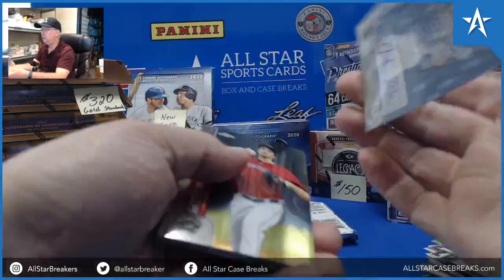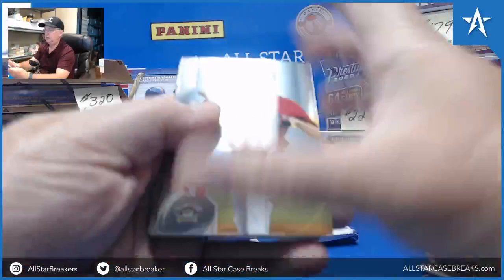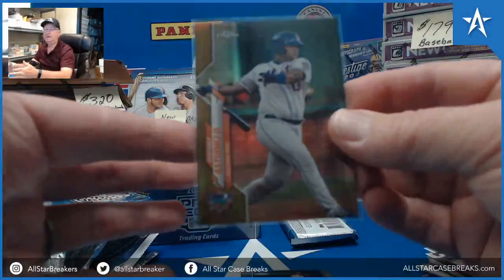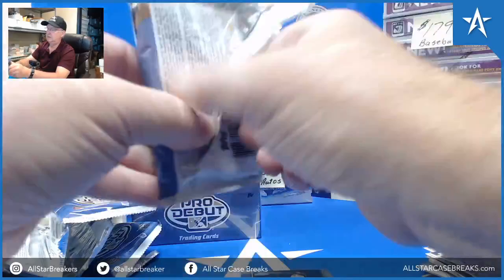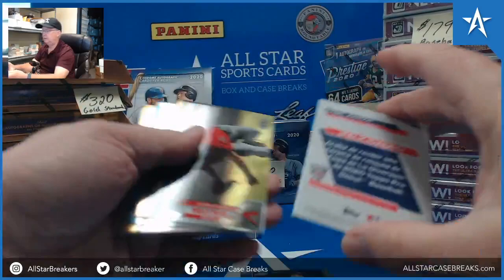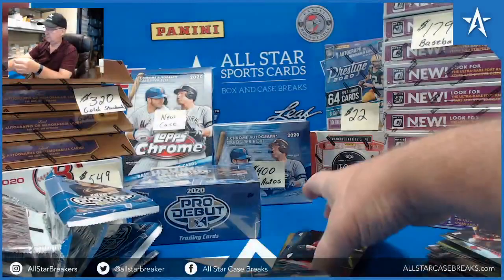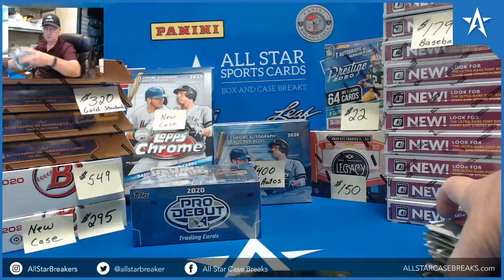Josh Mears autograph. Estadio Gold, nice — 54 of 75. Brian Hayes. Daniel Johnson, 65 of 1089. And if you get one, you get one.